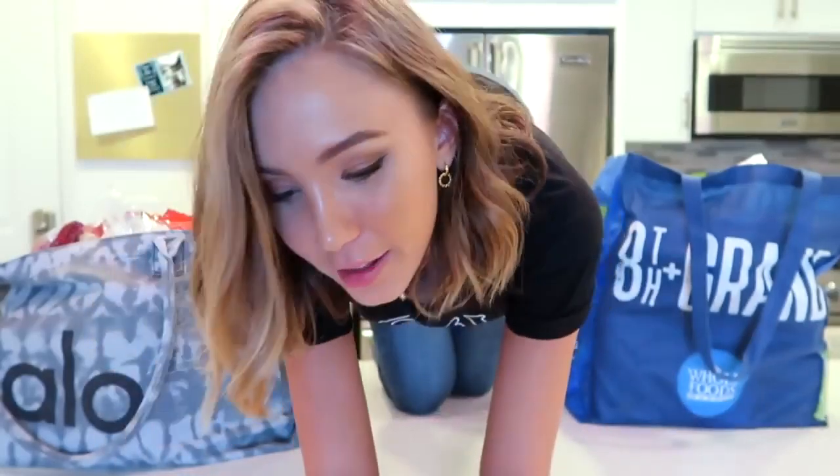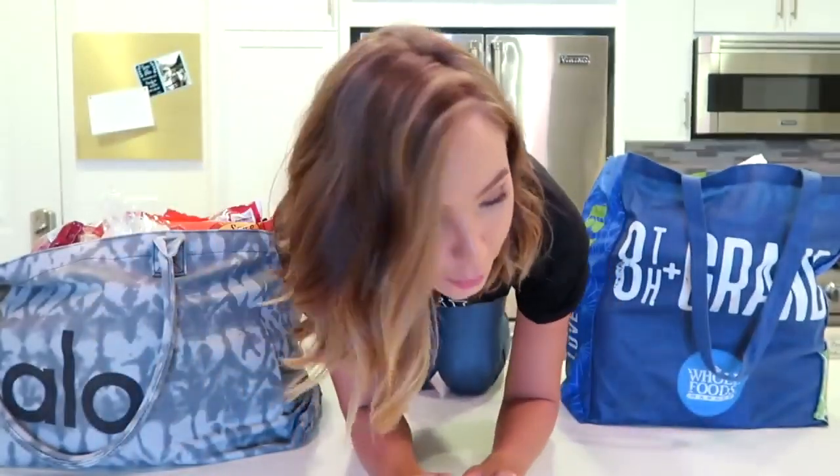Hi guys! Just had to climb up on the counter to hit record so my camera would have the right color correction for my skin tone. I just got back from doing some major damage at the grocery store — I got a bag from Whole Foods and a bag from Trader Joe's. It's all vegan, and I thought you guys would like to see what I got because I know it can be a bit of a struggle, especially when you first decide you want to go vegan.